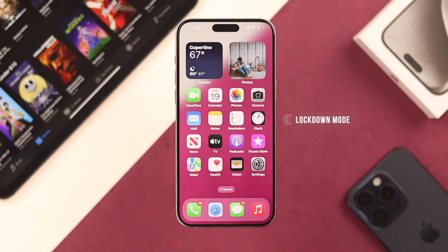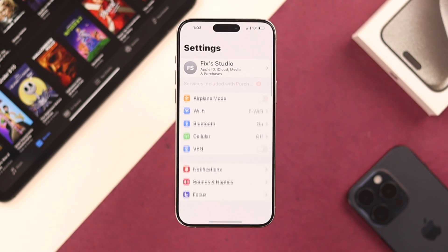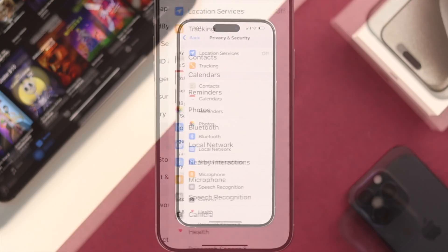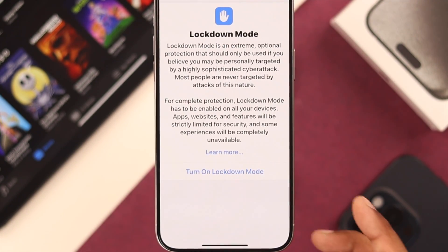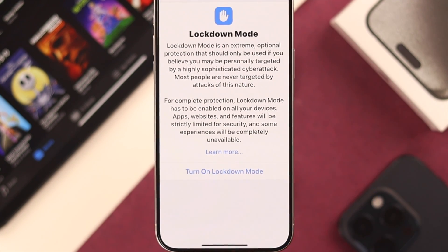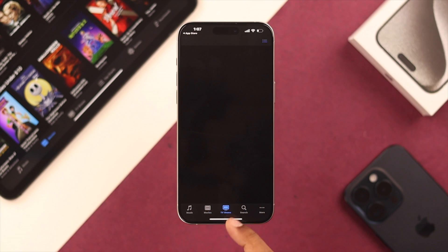Sometimes Lockdown Mode can also restrict you from using these apps, so you need to check if Lockdown Mode is enabled on your iPhone. Open Settings once again, go to Privacy and Security, scroll all the way down, and you'll see the Lockdown Mode option. If you see it's turned on, then turn it off. After that, your phone will restart and your problem should be fixed.